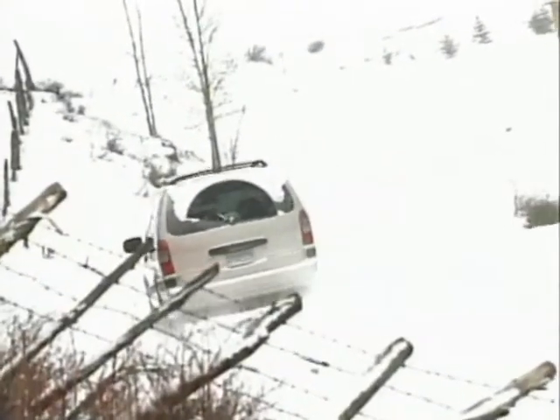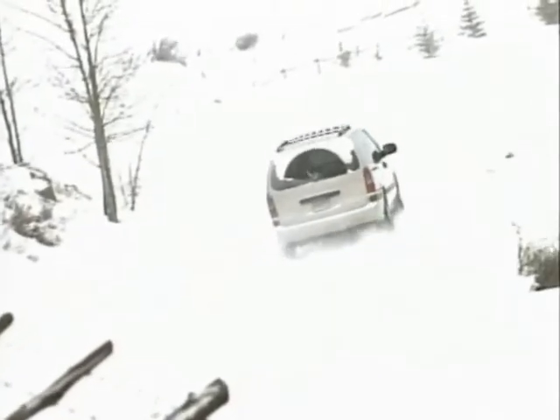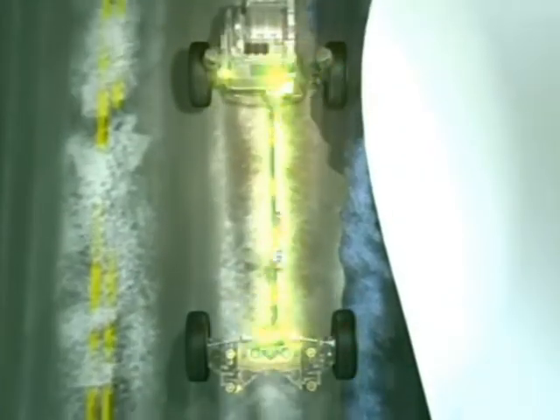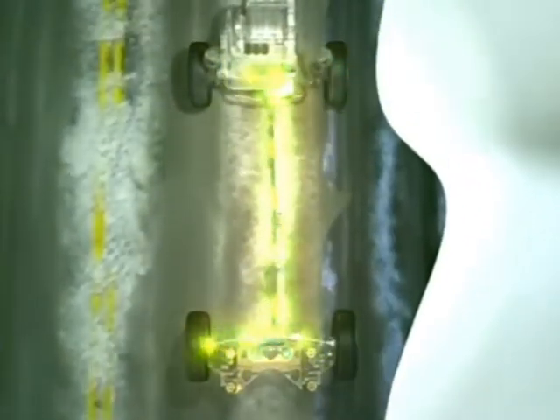Versatrac technology uses front-wheel drive for normal driving situations and slick conditions like snow, ice, or gravel. When it senses front-wheel slip, it automatically delivers available engine power to the rear wheels to help keep the vehicle in control and moving forward.